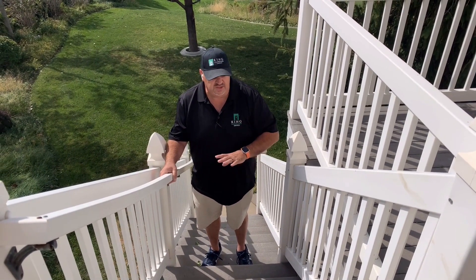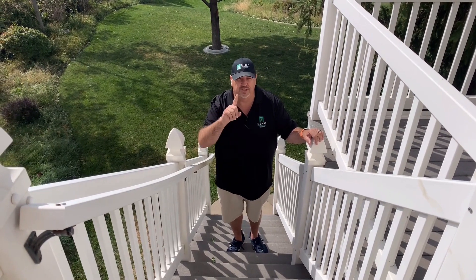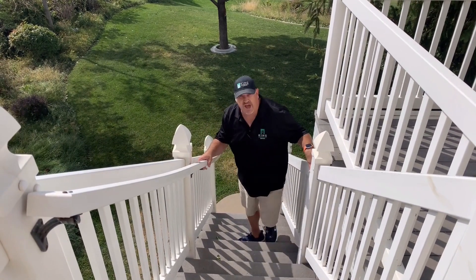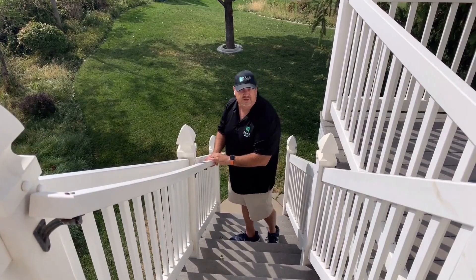This stairway is really in bad shape - it just moves and rattles as you're walking up and down. I'm going to show you underneath how bad the stringers are that are supporting the treads. We came up the stairs one person at a time because this is a really scary stairway. Now we're going to go down and I'll show you underneath the deck and how bad all the structure is.